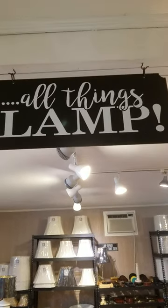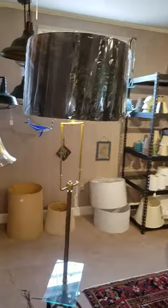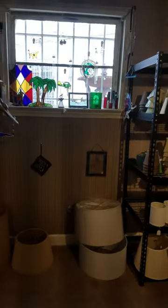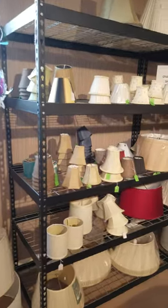Welcome to our in-shop lamp showroom. We have lamps to choose from, some stained glass back here, and all kinds of shades for every budget.